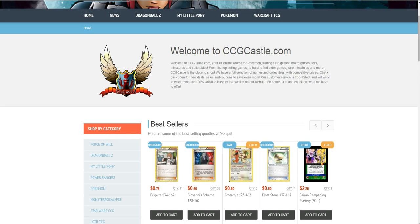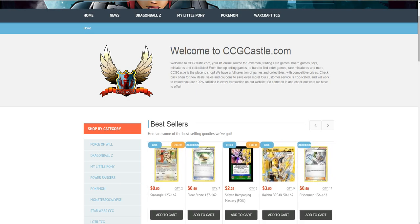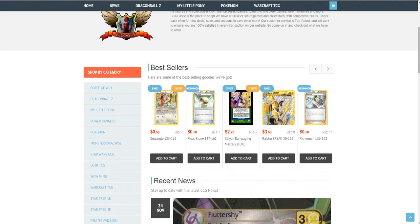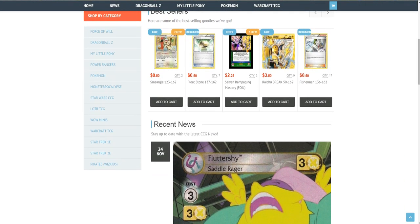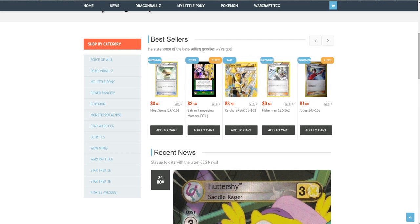Hello and welcome to Pokemon TCG Center. Today is with you Mario and today I will introduce to you ccgcastle.com, our official sponsor and online store with Pokemon cards and other stuff that you need for your cards, like Deck Protectors and Albums.